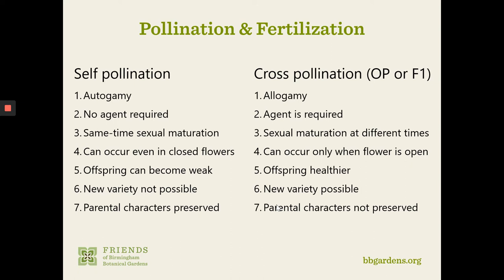Preserving parental characteristics may be desirable depending on your goal. If you like that tomato you grew last summer and want the same tomatoes this year, you can absolutely do that with heirloom seeds that have been self-pollinated. If you want something new and exciting, look at something that is open-pollinated — not self-pollinated — which might give you something more unpredictable, or look at F1 generation hybrids.